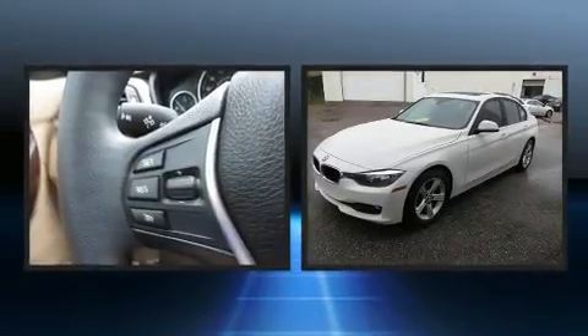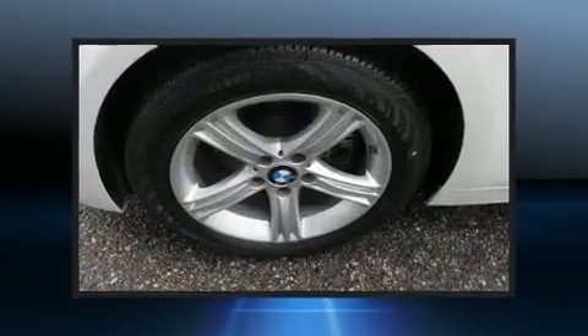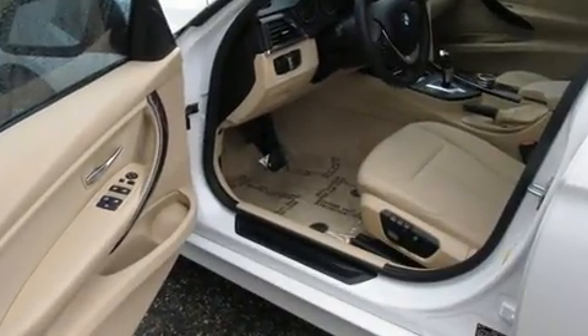You can expect a lot from the 2014 BMW 328i with less than 40,000 miles on the odometer. This four-door sedan prioritizes comfort, safety, and convenience. It features an automatic transmission, rear-wheel drive, and a two-liter four-cylinder engine.